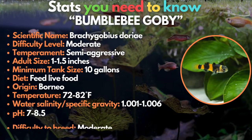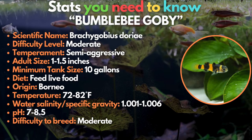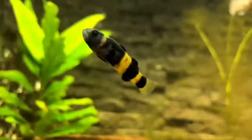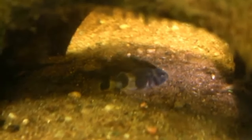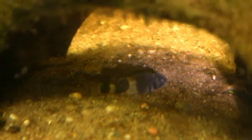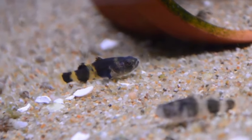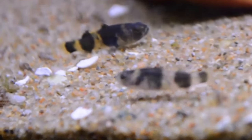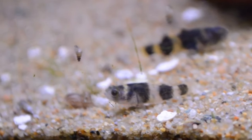The ninth fish is the bumblebee goby, which will literally transform your life. These nano fish are best for a small species-only tank. They get their name from their bold black and yellow colors. This fish can be a bit of a picky eater and generally prefers live food. The bumblebee goby can be a little aggressive with other members of its own species, so it's best to keep at least six together to prevent anyone from getting singled out. A brackish aquarium with plenty of hiding spaces is ideal for the bumblebee goby.